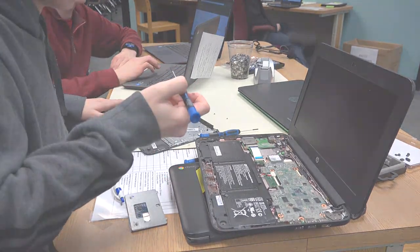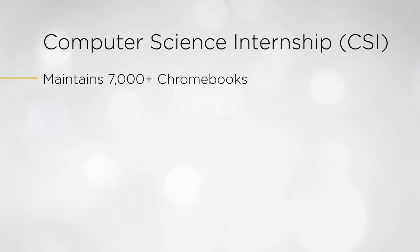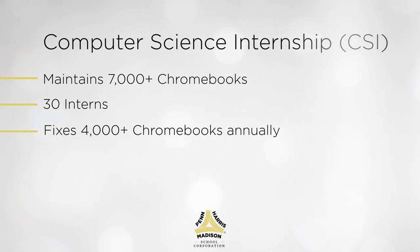So CSI by the numbers: myself and interns help maintain a fleet of over 7,000 Chromebooks. We currently have interns every year ranging in the low 30s, and with those interns and myself, we fix over 4,000 Chromebooks a year.